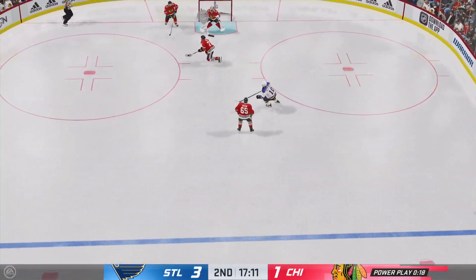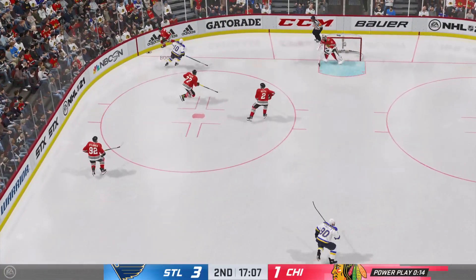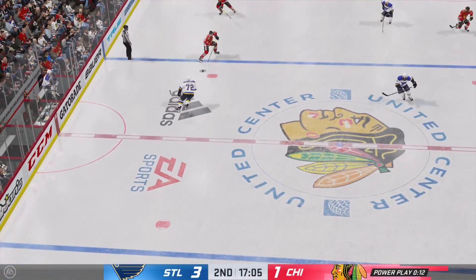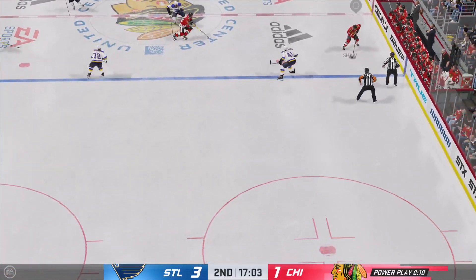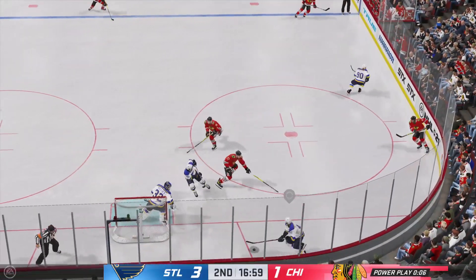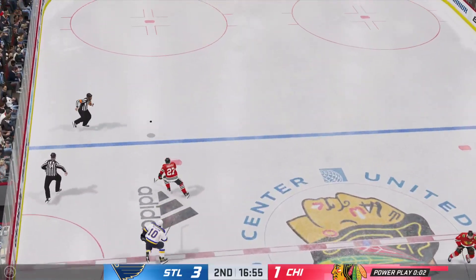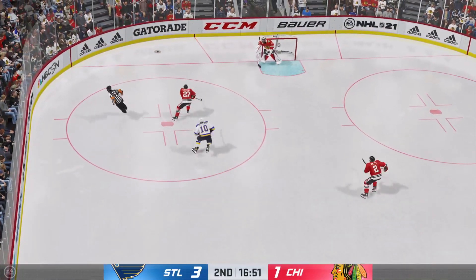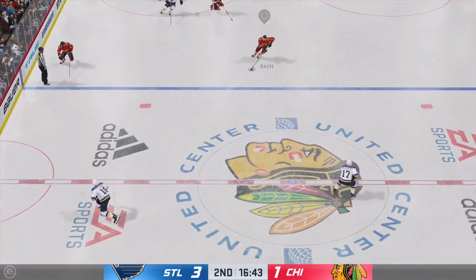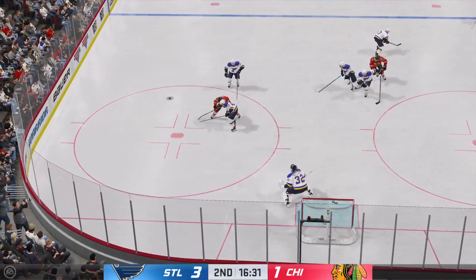The Blackhawks will play it in their own end. Pokes the puck loose inside the offensive end. Moves it over to Shaw — what a hit! St. Louis with possession in their own zone. Puck slid down the ice. The Blues are back to even strength. You're always angry when you don't score on the power play, but 80% of the time you don't — yet it becomes really frustrating when you let one slip away.